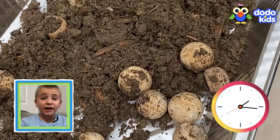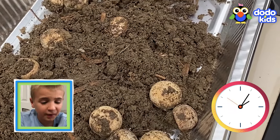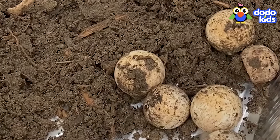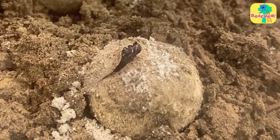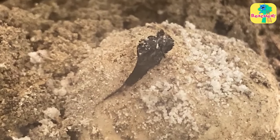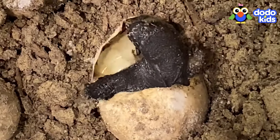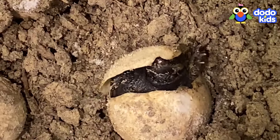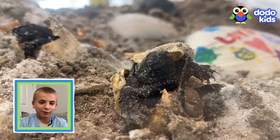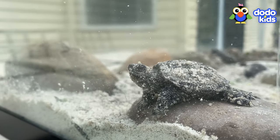When are those eggs going to hatch? They might not hatch. But then... Look! The baby turtles are breaking out of their shells! The baby turtles are cute!